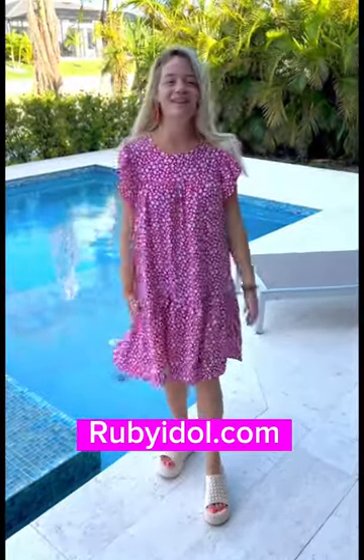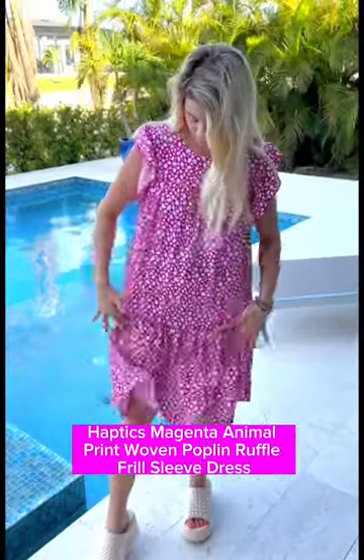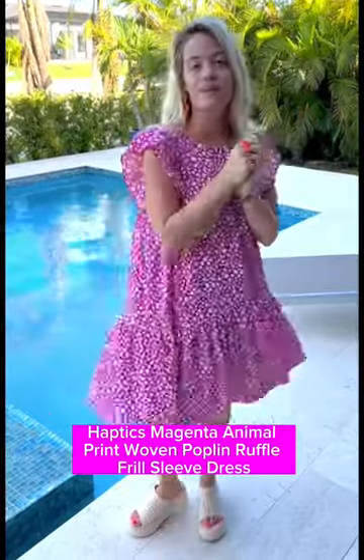We've got this super fun fuchsia cheetah dress — it has really nice hidden pockets, a nice ruffle at the bottom, a baby doll cut, and a really fun fro sleeve.